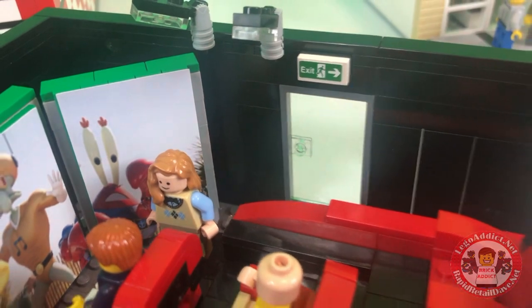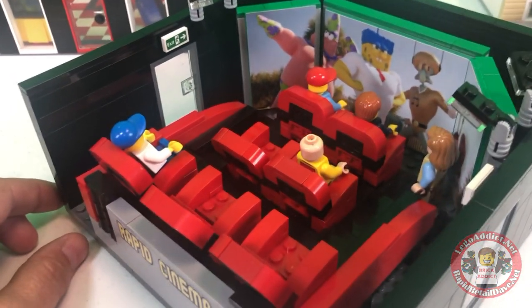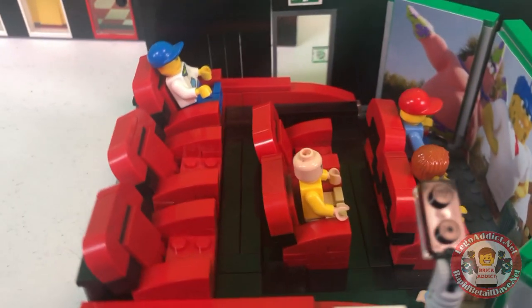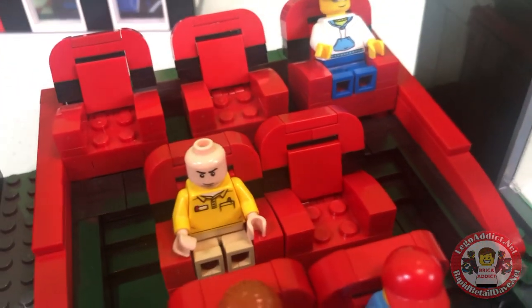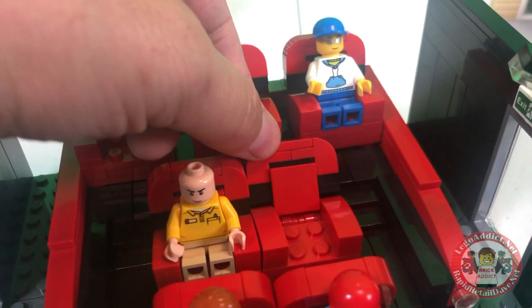You get the emergency exits from the side, it's highly air-conditioned in this place, and you've got very comfy seats in this theater or cinema. In fact, they even recline back and forth.